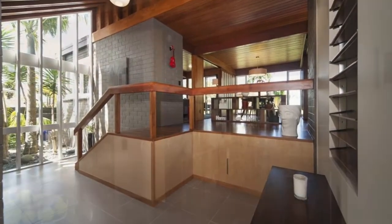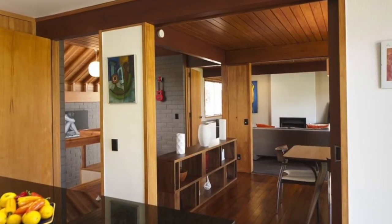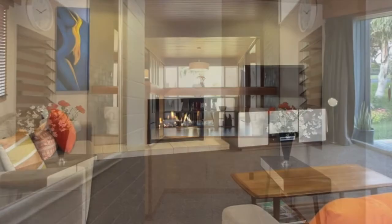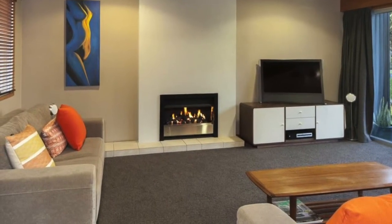Crafted from trusted 1960s materials, this home is a delight to behold, with period authentic decor adding the X Factor to living spaces that are at once both stylish and relaxed.